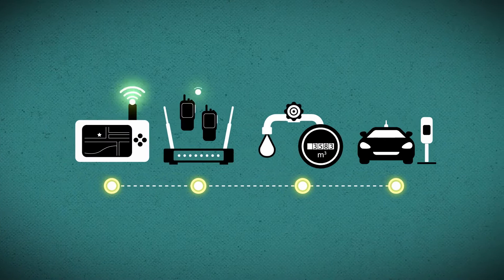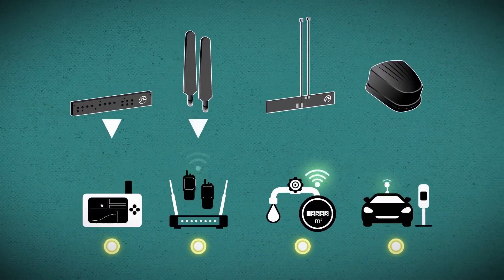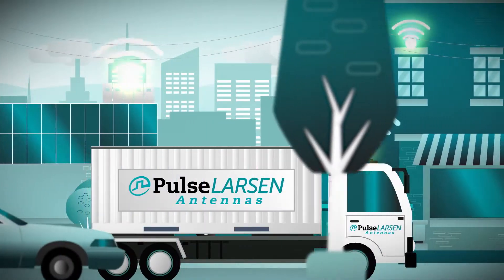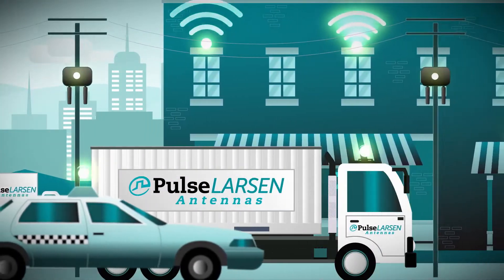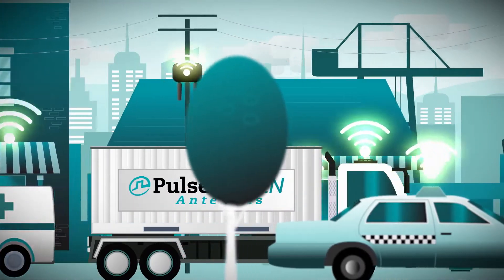As the demand for wireless connectivity increases, Pulse Larson Antennas are designed to match the antenna to the application. In-building coverage is very important to bridge the inside with the outside world. Seamless connectivity is very crucial in the transportation sector.